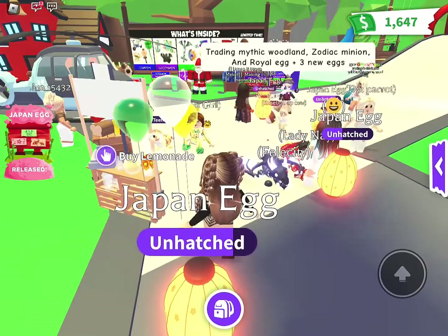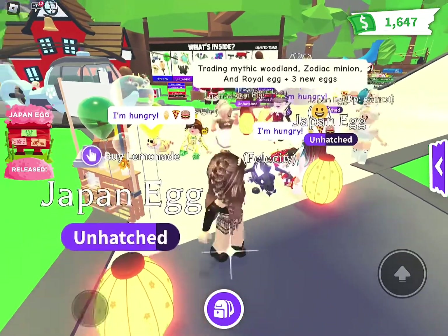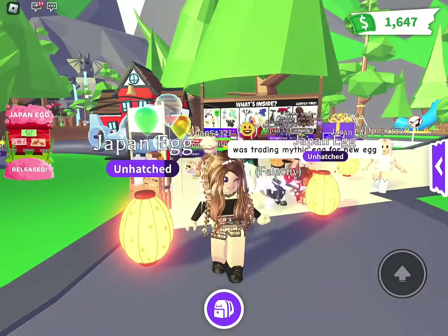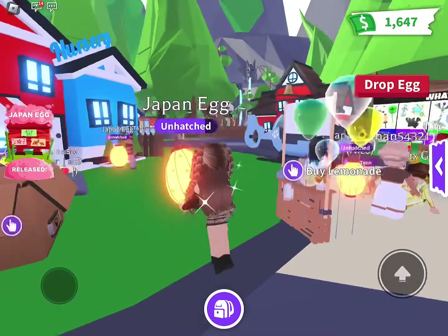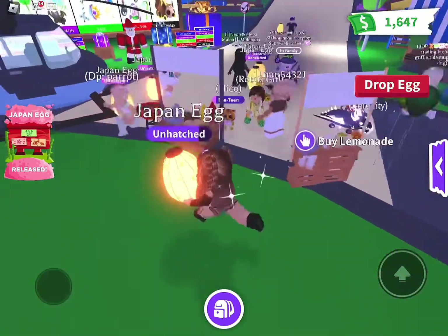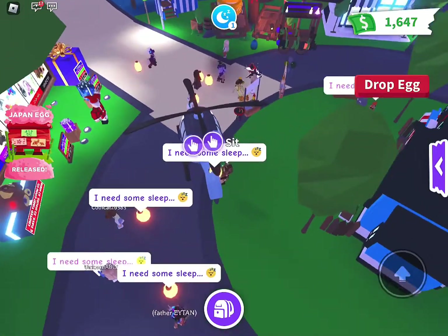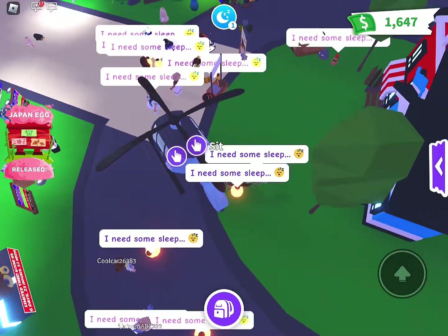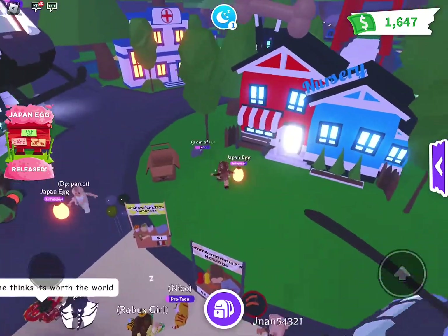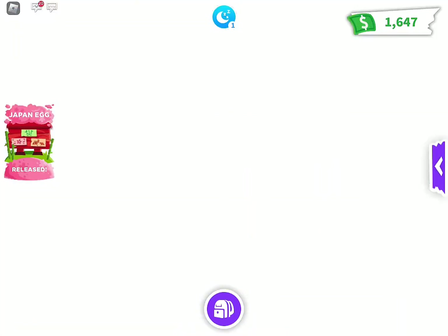That's a big trade — a mythic gig for two new eggs. And zodiac, minion royal egg, and three new eggs. Oh, here comes the night! I want to see them at night because they look so pretty. Oh, that looks nice — it's kind of bright over here but look at them. Yeah, that looks cool, they're gonna look cool all around the map at nighttime.